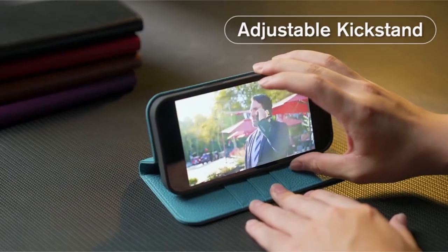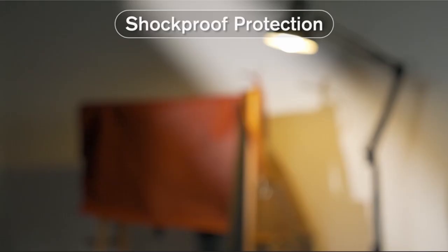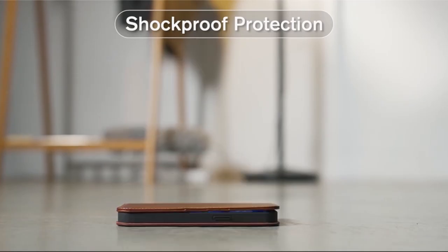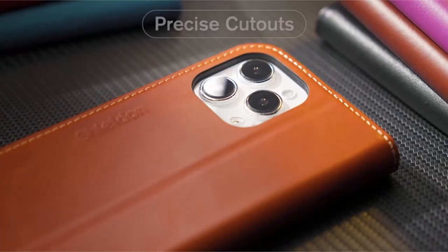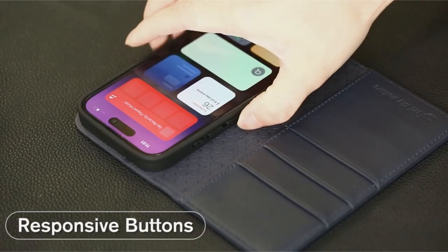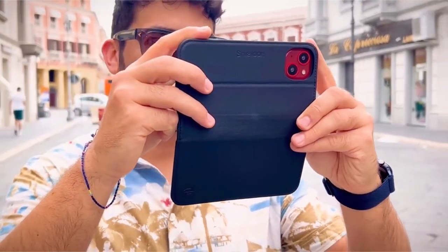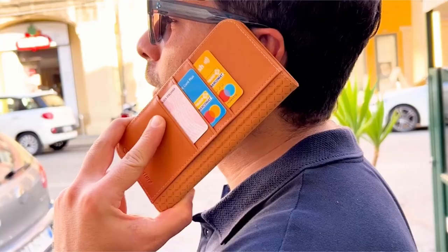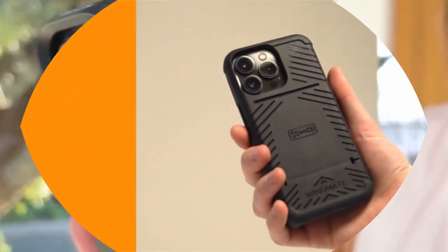We examine the best wallet cases that deliver the ideal mix of style and functionality, with elegant designs and sturdy materials. Discover the perfect partner for your iPhone 15 Pro Max, providing extra versatility with card slots and cash pockets in addition to safe housing. With these carefully chosen wallet cases that combine cutting-edge technology with stylish design, you can stay organized and make a statement. So let's get started.